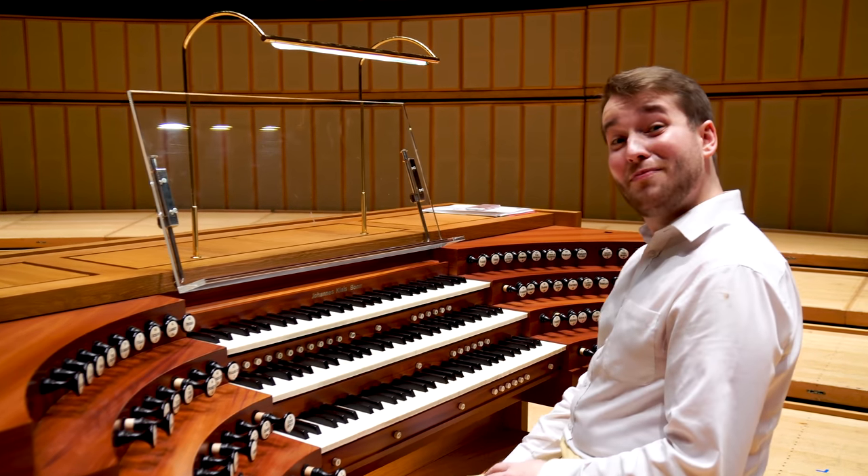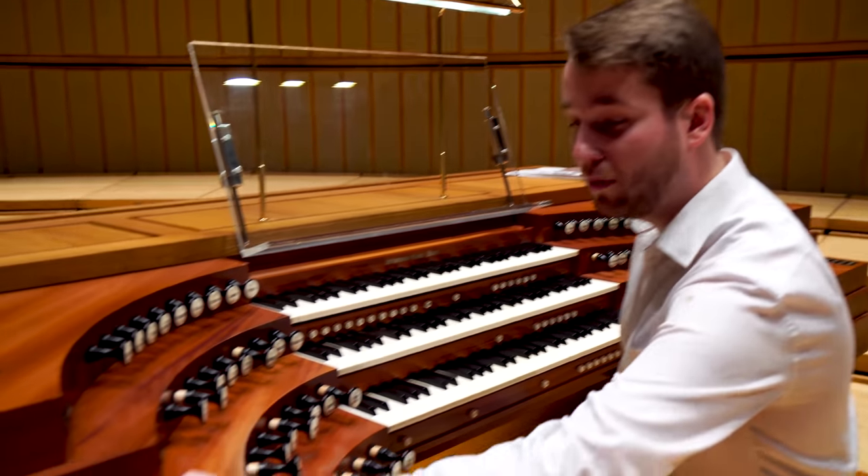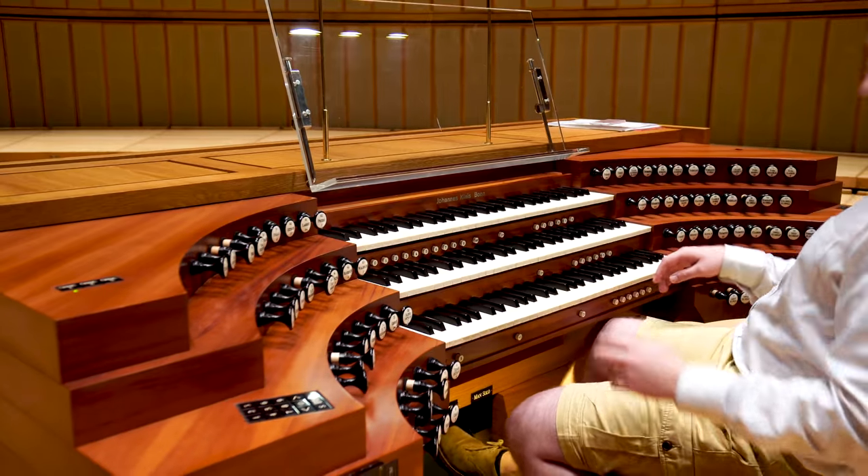There are also some beautiful celeste stops — undulating stops — where one stop is a bit sharper than the other. So this is what they sound like.